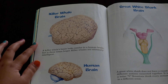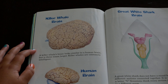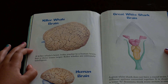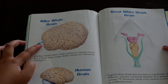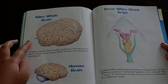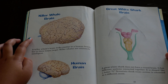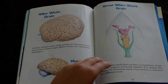Killer whale brain. A killer whale's brain looks similar to a human brain, but it is three times larger. Killer whales are extremely intelligent. Human brain. Killer whale brain. Great white shark brain. A great white shark does not have a round brain. It has different sections connected together — it is shaped like the letter Y. Scientists think every section is connected to a different sense.